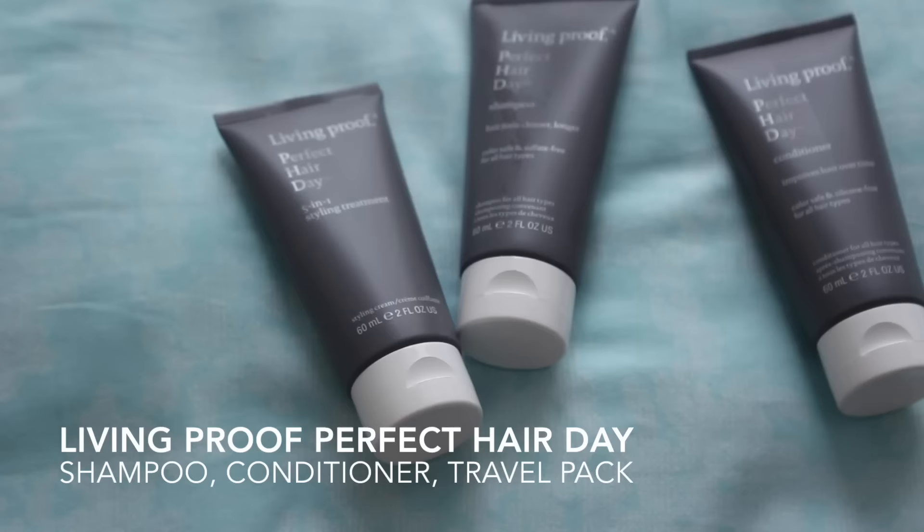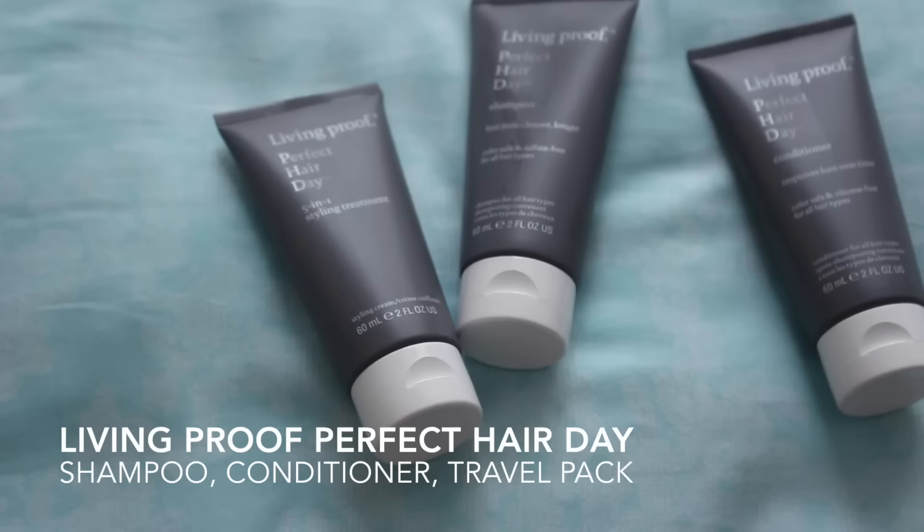Let's start with the morning stuff first. I stocked up on my shampoo and conditioner. I've been trying this stuff since the beginning of this year and I really like how it makes my hair look. It really does make my hair look like it has a perfect hair day, so it's living up to its name.